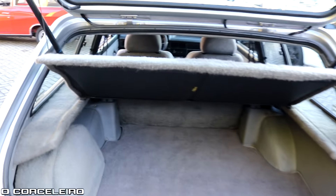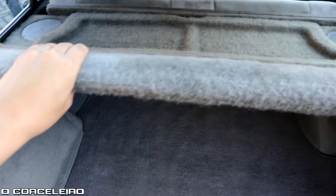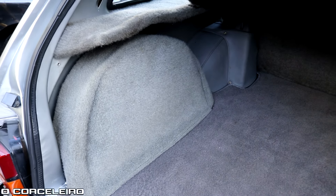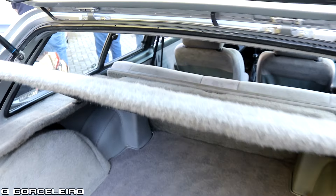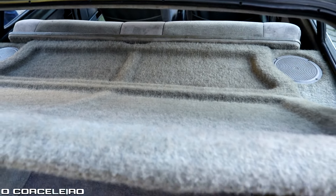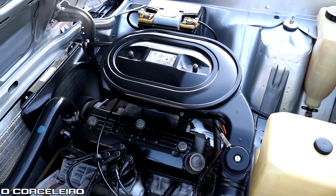Here's the trunk area, which has this tonneau cover — it was quite a luxurious feature at the time and easy to lose. You can also remove it if you want extra space. The trunk is fully lined. The Del Rey came with impeccable finish. And if you fold this rear seat here, the cargo area becomes enormous. Here's the engine — a CHT alcohol engine, just warming up. Alcohol engines, you know how it is.